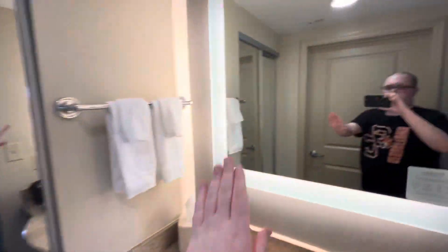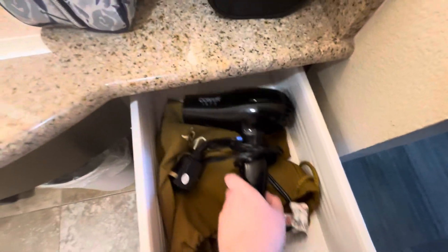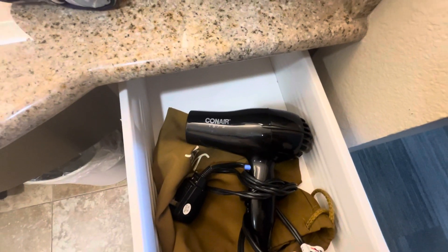Hello, Logan. There's a sink and a Conair 1875 hair dryer in there.